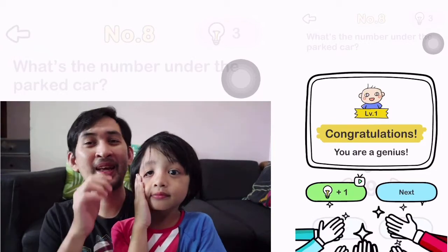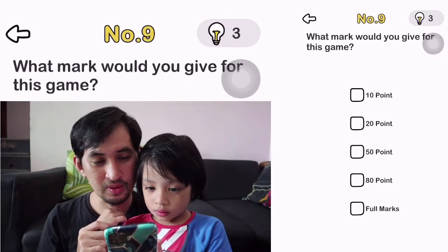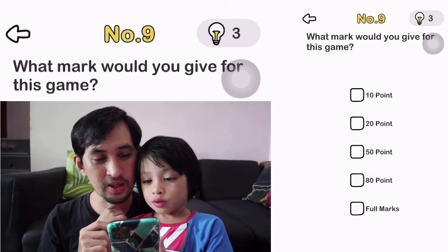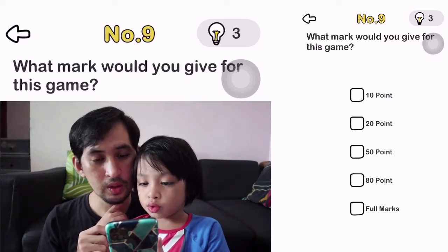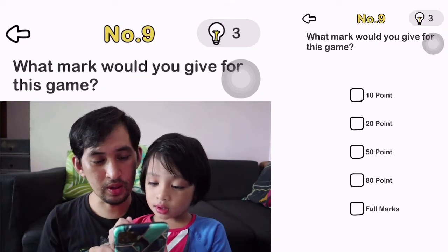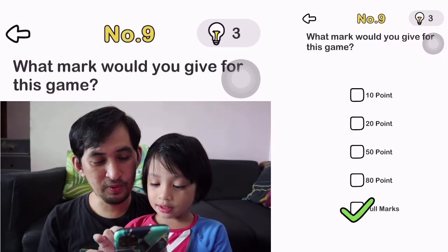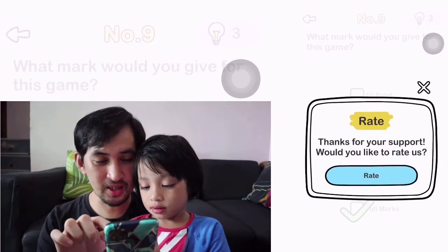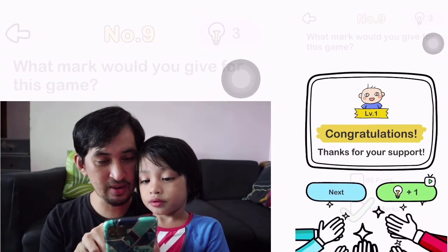He already knew it. Number 9. Read it. Give full marks for this game? What mark? Oh, full marks? Yeah. Wow, that's the highest mark. Okay, let's go to the next level.